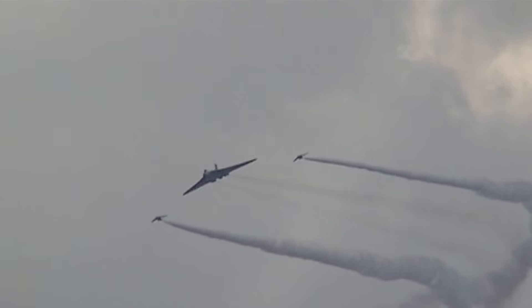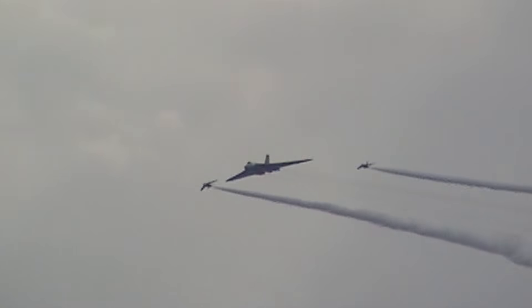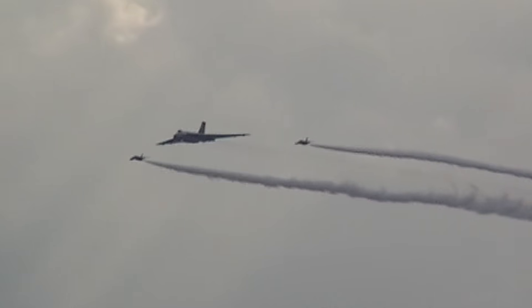Two pilots in the V-bombers today. Now they're coming by for their last pass in the formation that we see, with the Gnats coming away out of the formation in a moment.